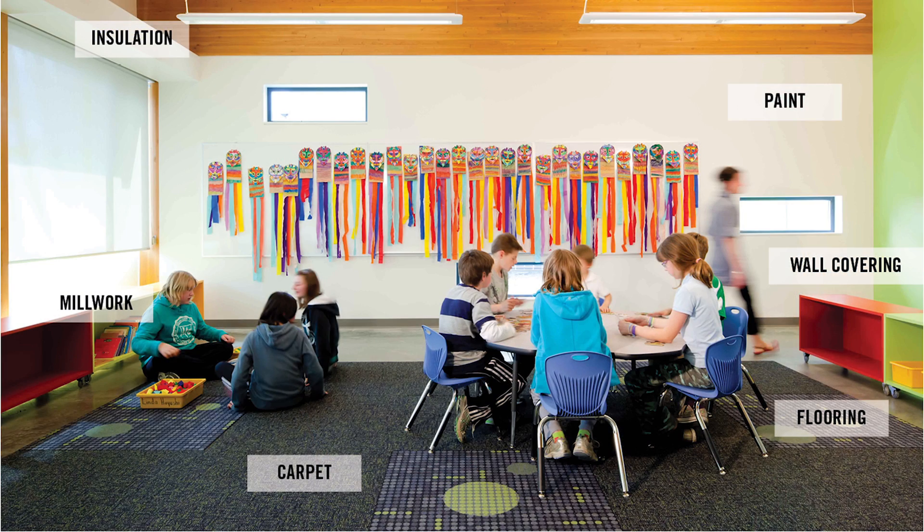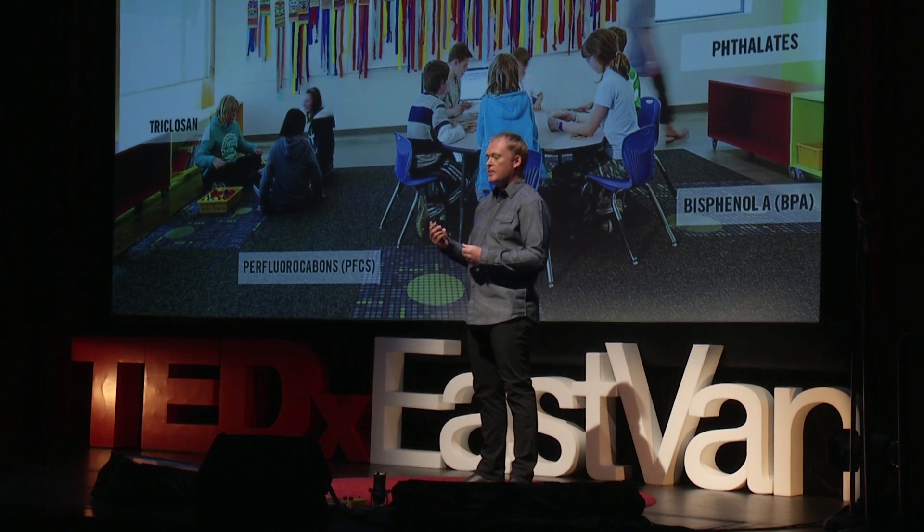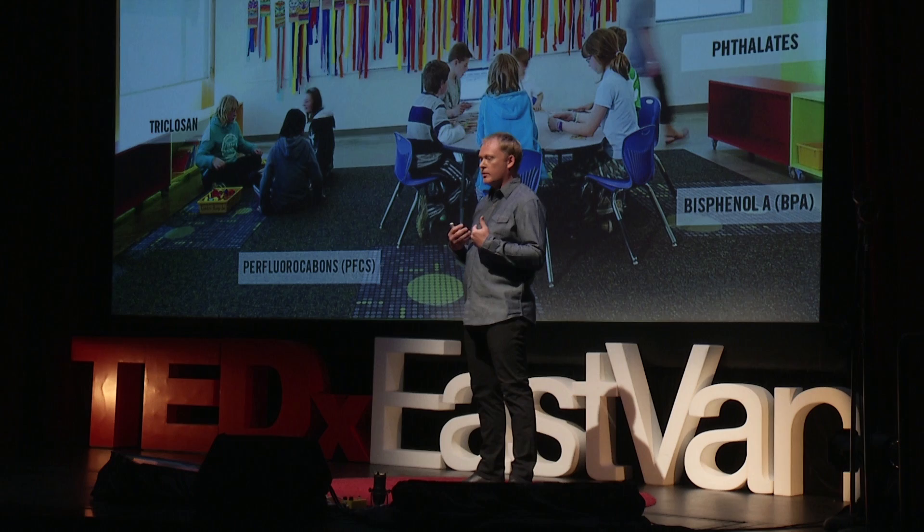If you look around the space you're in right now — the carpet on the floor, the paint on the walls, maybe the fabric of the seat you're sitting on — most of those things are made from synthetic materials. You can imagine the insulation in the walls. All of these things are having effects on us, because of additives that are not well bonded and are coming out through gases or particles into the space.